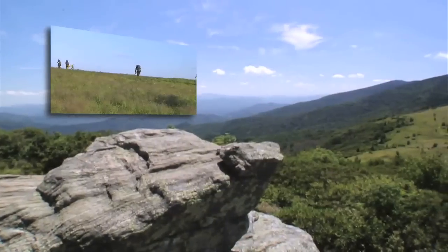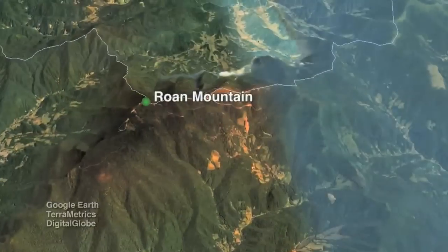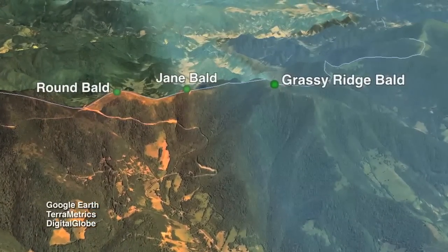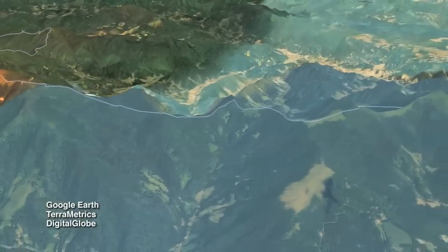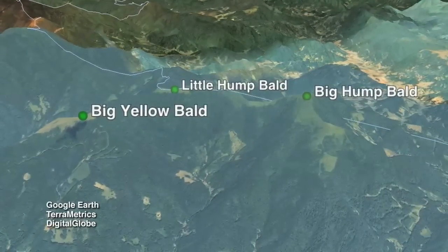The western balds are easy to access via the Appalachian Trail from Carver's Gap. Traveling north will take you to Round Bald, Jane Bald, and Grassy Ridge. Cross a gap and you'll rise onto the rarely visited eastern balds of Big Yellow, Little Hump, and Big Hump Mountains.